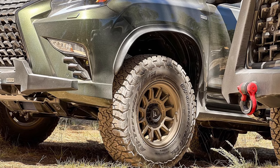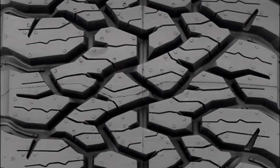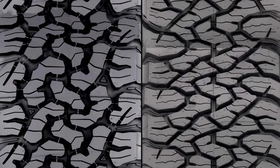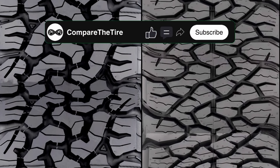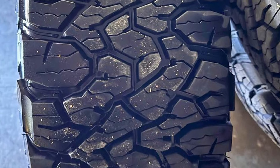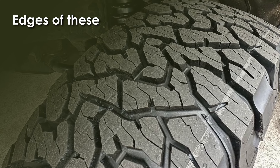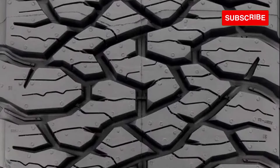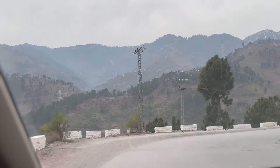Starting with the BFGoodrich KO3, it's gotten a makeover with a cleaner and more streamlined look. The designers have cut down on the empty spaces in the tread, making it sleeker than before. They've also changed up the lugs in the middle of the tire, which no longer lock into each other like they used to on the KO2. Instead, they've been improved to push water away and reduce the chances of sliding on wet roads. The edges of these lugs are sharper too, helping the tire grip the road better. Plus, they've added some smart notches, helping the tire stay stable and stick to the road even in tough conditions.